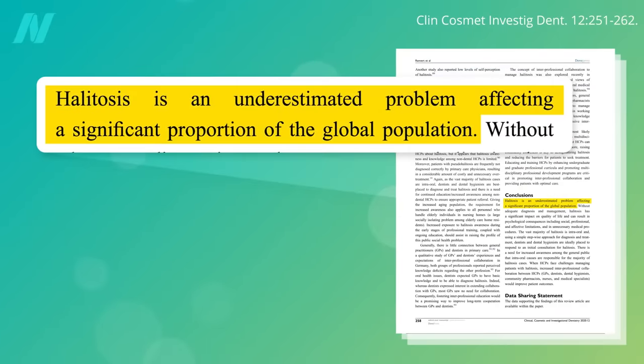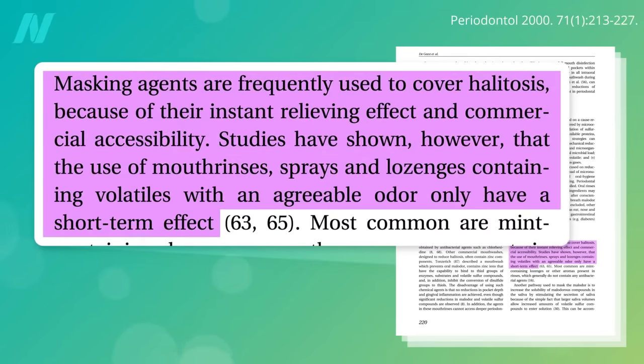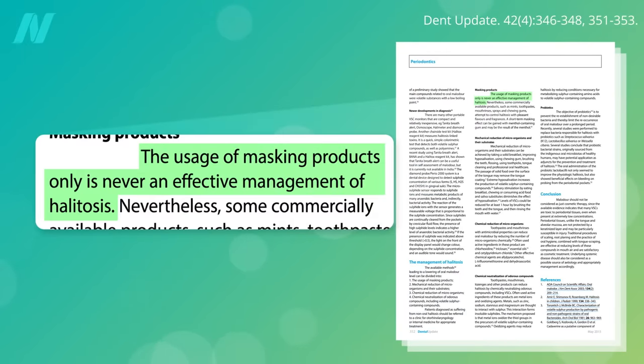Bad breath is an underestimated problem affecting a significant proportion of the global population. Most people regularly report encountering people with halitosis. Masking agents are frequently used to cover up bad breath, but studies have shown that mouth rinses, sprays, or mints containing an agreeable masking odor only have a short-term effect, since you're not treating the underlying cause. The exclusive usage of masking products can never be truly considered an effective solution.